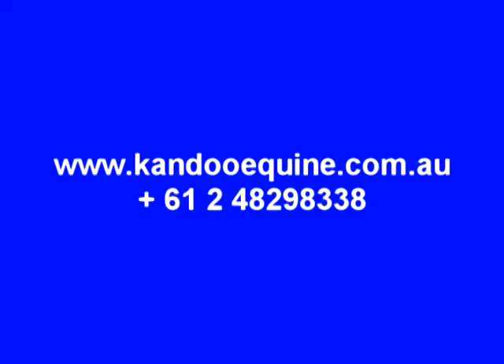I hope you enjoy the DVD. If you would like more information, please go to my website, candoequine.com.au.